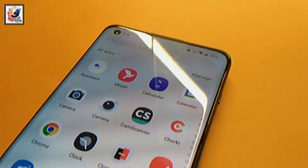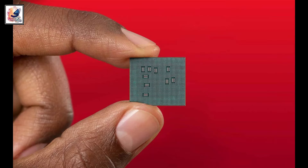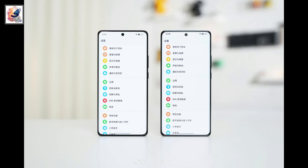The smartphone comes with a 6.7-inch 1.5K resolution LTPS OLED display with a 120Hz refresh rate. The Realme 12 Pro comes with Snapdragon 6 Gen 1, and the Realme 12 Pro Plus comes with Snapdragon 7 Gen 3 SoC. Both phones run Android 14 with Realme UI 5.